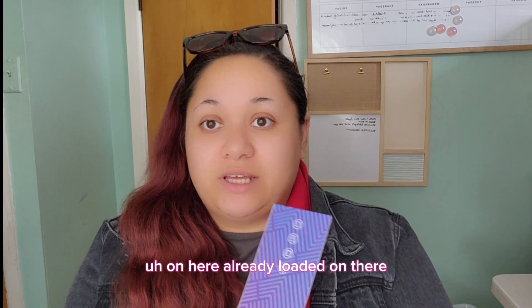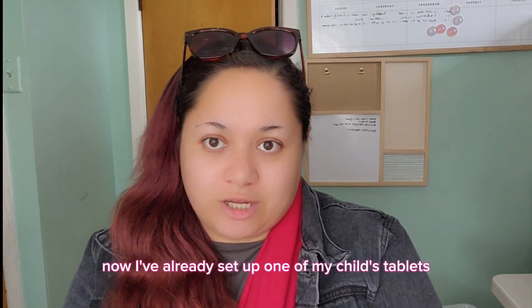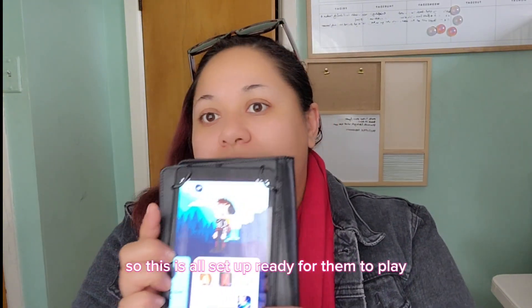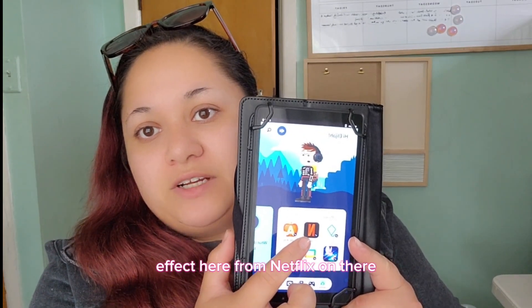I've already set up one of my child's tablets, so this is all set up ready for them to play. And you can see that I do in fact have Netflix on there.